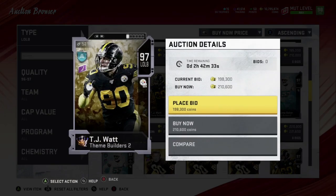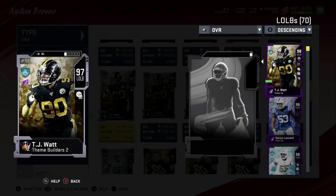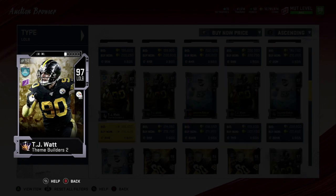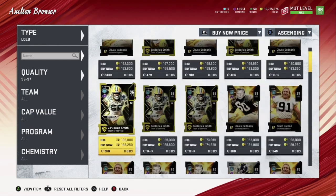TJ Watt is at number two. Believe it or not, TJ Watt is still a beast — very comparable to Kevin Green. The only reason I got TJ Watt higher is his block shedding. Block shedding to me is very important, especially when a lot of people are running that outside stretch. His stats: 87 speed, 92 acceleration, 81 strength, 89 tackling, play rec 97, block shedding 91, power move 83, finesse move 99.